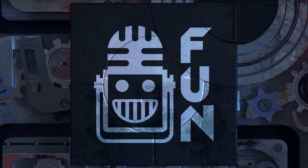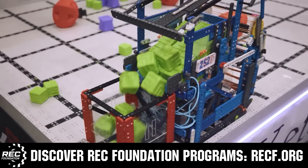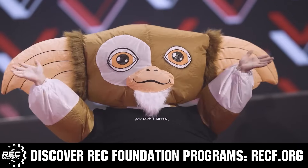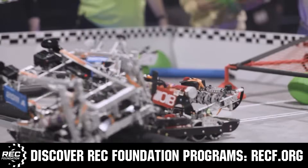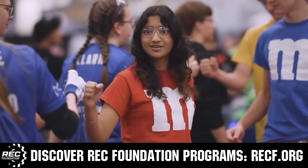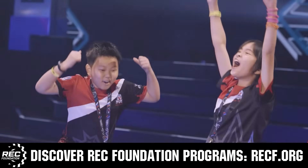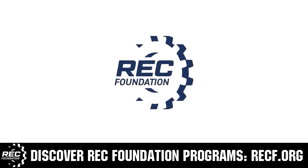This video is brought to you by viewers like you and also in partnership with the following. The Robotics Education and Competition Foundation provides fantastic programs for students from elementary school all the way through college. These include VEX, aerial drone competition, online challenges, JROTC, Girl Powered, scholarships, certifications, and so much more. To discover these exciting opportunities, visit recf.org and get connected.